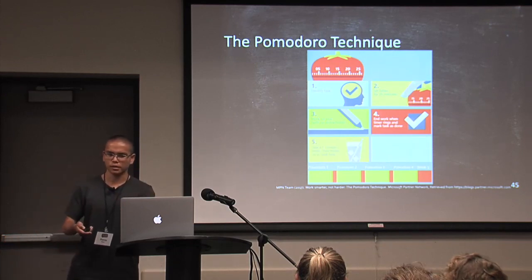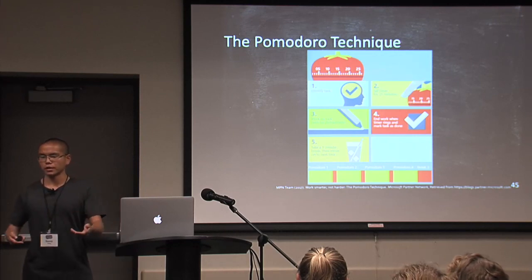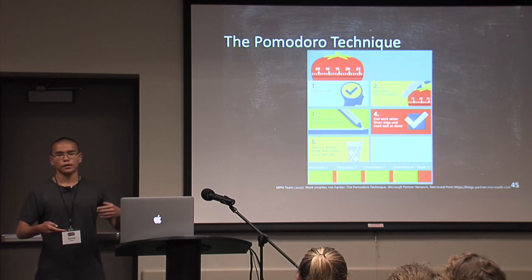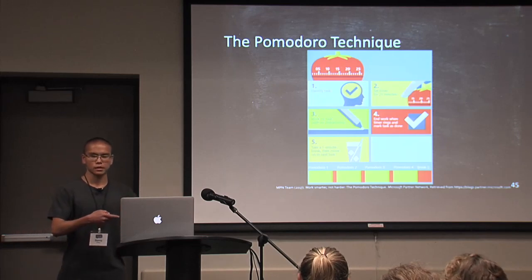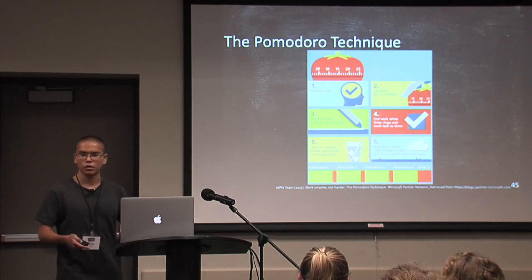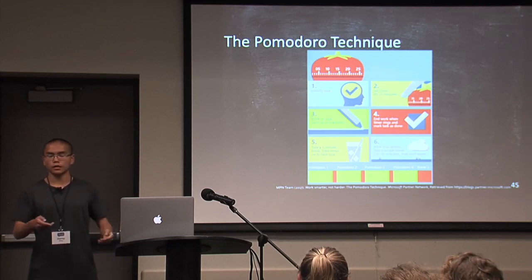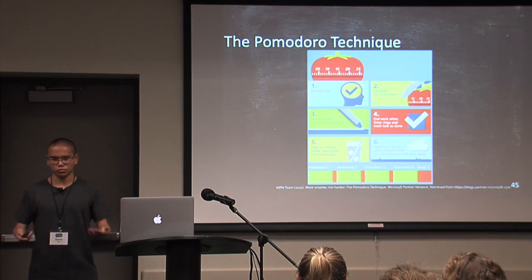You mark the task as done and then take a break. The idea behind that break is that you're rewarding yourself so that you will engage in learning again. When you take that break, you may get a surge of dopamine in your brain that encourages you to repeat that kind of behavior. You can do this for three or four segments, then take a longer break — your more sustained reward — and repeat this process every day.